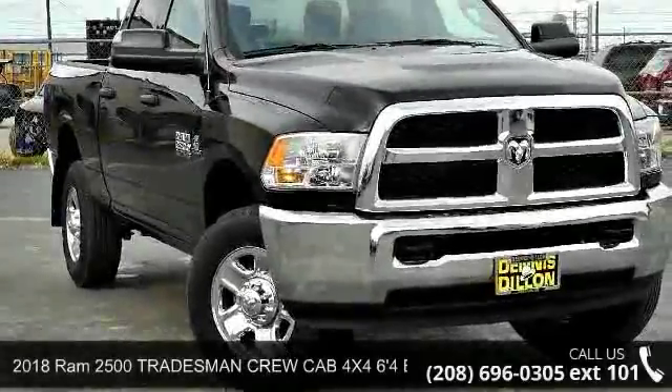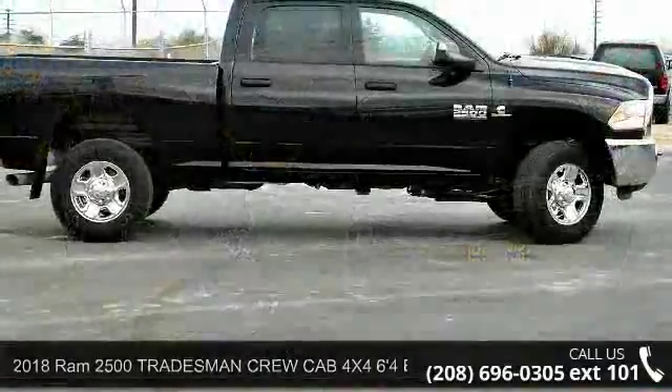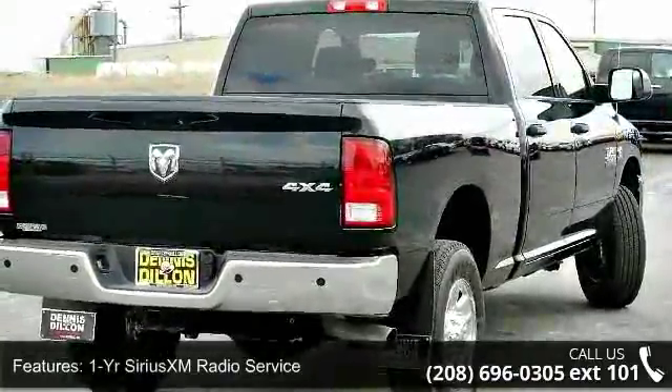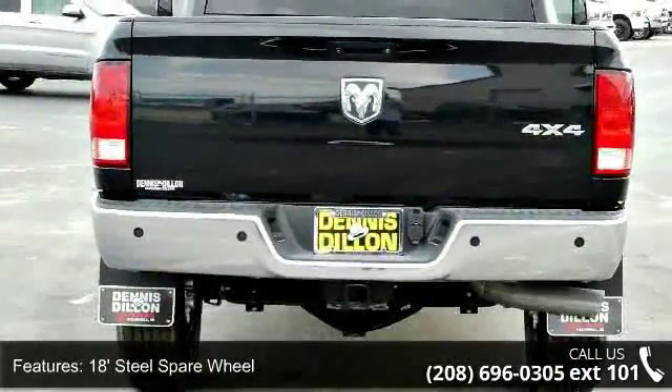Check out this 2018 Ram 2500. This may be the set of wheels you've been looking for. This vehicle's top features include 1-year Sirius XM radio service, 18-inch steel spare wheel, 3.42 axle ratio, and a 5.0-inch touch screen display.